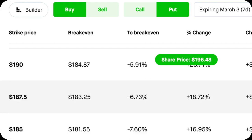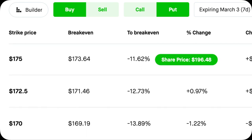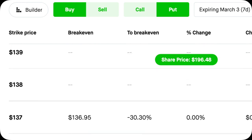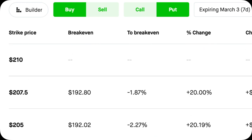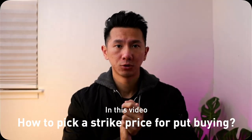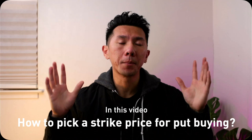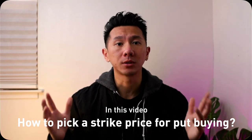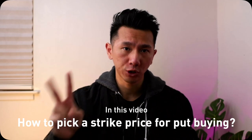Would one strike price make you more money than another? Do some strike prices have a higher chance of winning? While there are a lot of strike prices to choose from, not all strike prices are created equal. There are definitely some strike prices I would personally avoid if I were to buy a put. So in this video, I'm going to use the most user-friendly language to explain how to pick a strike price, and I will do it in two chapters.